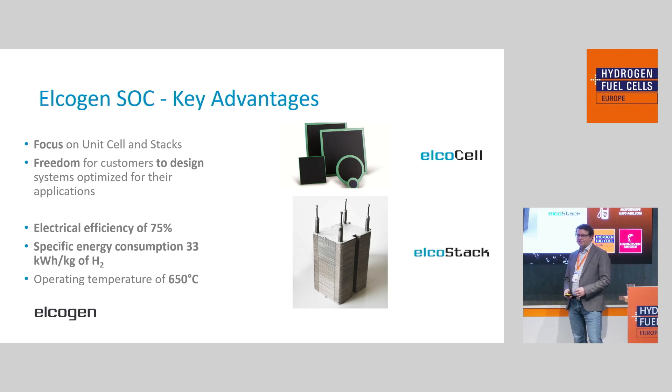If we look at the technical details, we have some of the best performing cells and stacks in the market. Looking at the fuel cell use case on a stack level, we have a maximum electrical efficiency when running on natural gas of 75%. And if we're looking at the electrolysis case, we have a specific energy consumption for hydrogen production on the stack level of 33 kilowatt hours per kilogram of hydrogen — some of the best you can get in the market today. We achieve all this at a comparatively low operating temperature. Our stacks and cells run at 650 degrees, which makes it much easier for our system integration partners to actually build a system around the stack.